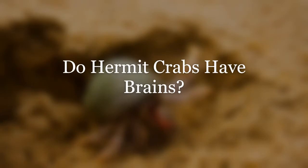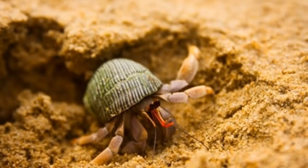Hermit crabs do indeed have brains, but quite different from what many of us would understand to be a brain. The brain of a hermit crab is so tiny that it's difficult to see with the naked eye. The brain is actually just a bundle of nerves — it lacks lobes. Think of it as a guide box: it transmits and interprets vital signs and helps the crab navigate its surroundings. While a bit primitive, it gets the job done. The hermit crab is perfect just the way it is.